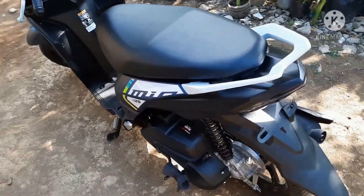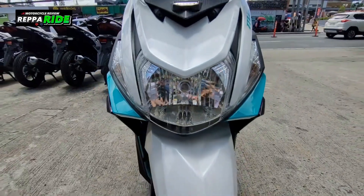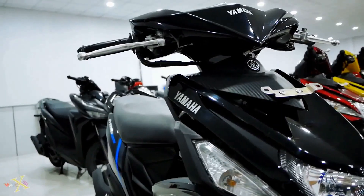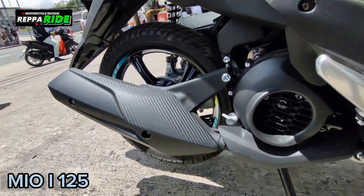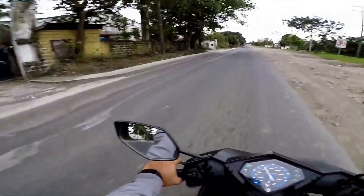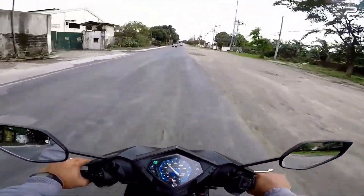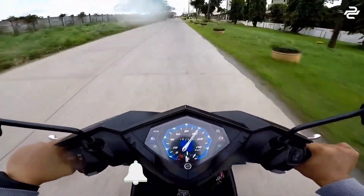The Yamaha Mio 125, first introduced in year, has quickly become a popular choice among riders for its stylish design, practicality, and performance. The history of the Yamaha Mio 125 traces back to the early years of Yamaha's involvement in the scooter industry, when the company sought to create a reliable and efficient urban commuting option for riders.